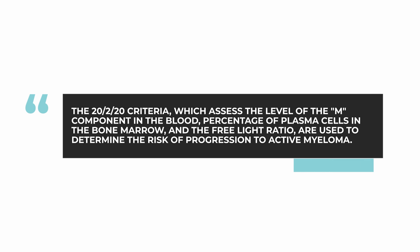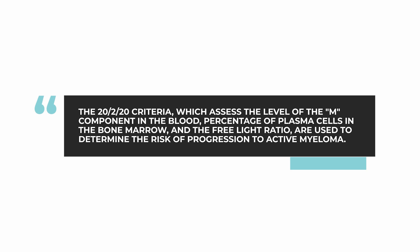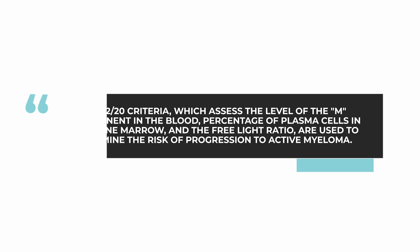The criteria that we currently use are the 2/20/20 criteria. The 2 is the level of the M component — the myeloma protein in the blood. The 20 is the percentage of plasma cells in the bone marrow, and the other 20 is the free light ratio, the abnormal over the normal. Using these indicators, patients with these numbers or higher fall into the category of being likely to develop active myeloma within 12 to 18 months.